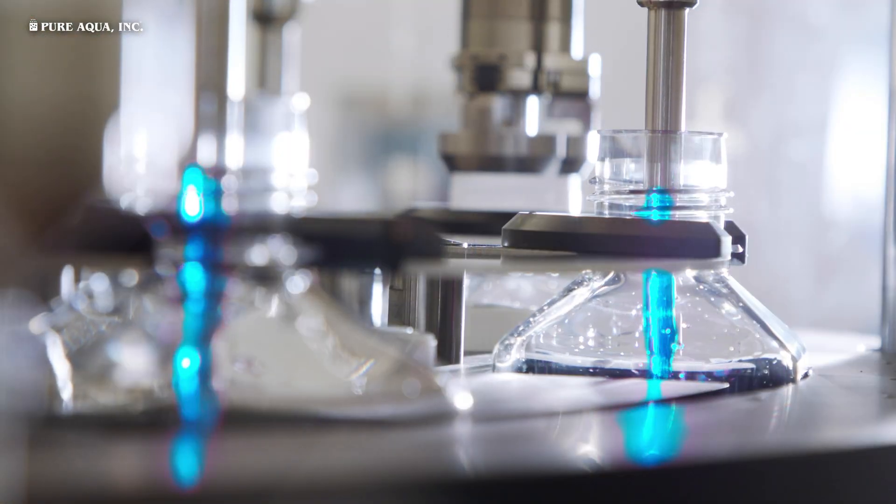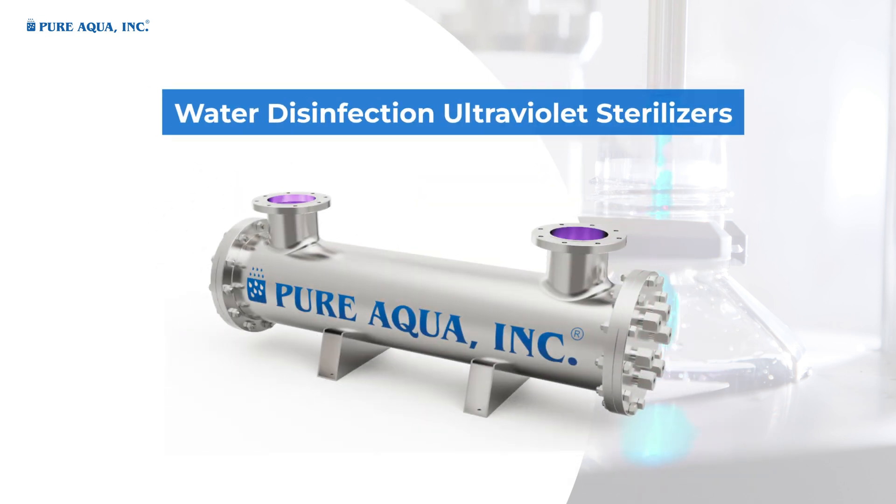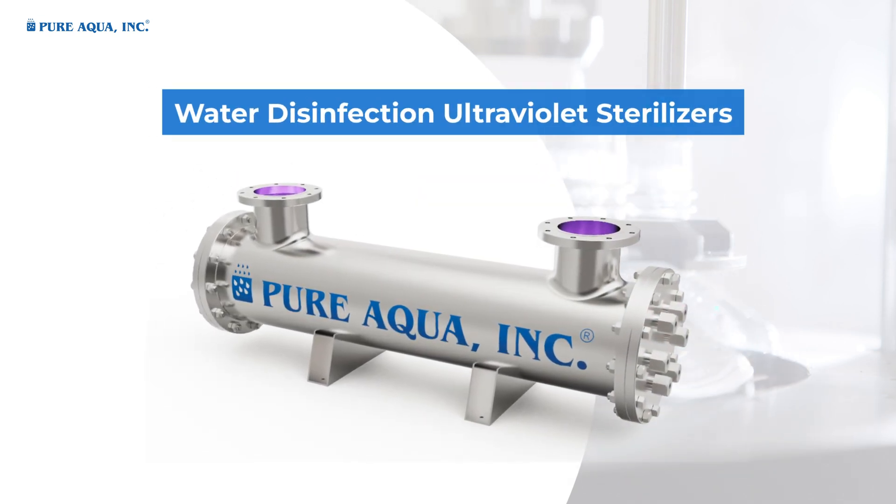Our pharmaceutical water treatment solutions include single or double pass reverse osmosis systems, electrodeionization systems, and water disinfection ultraviolet sterilizers.